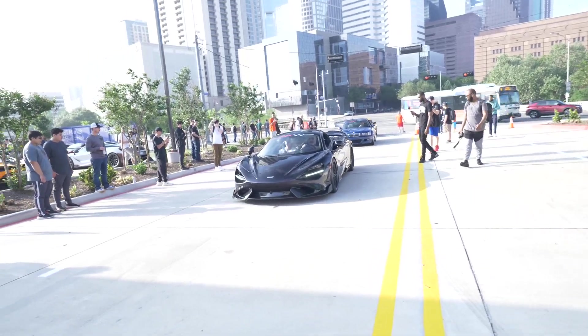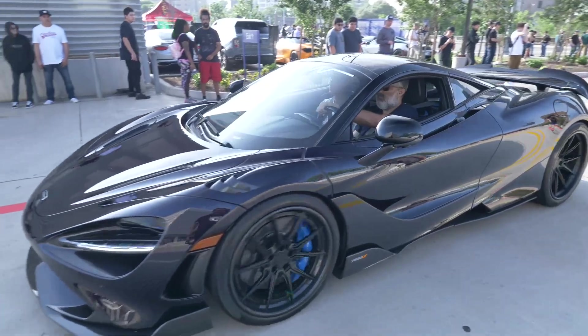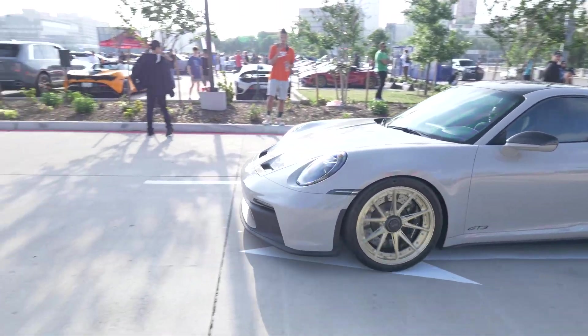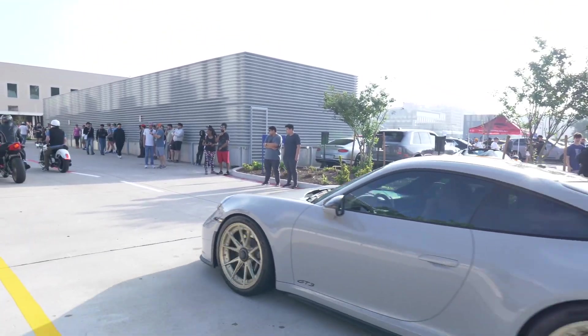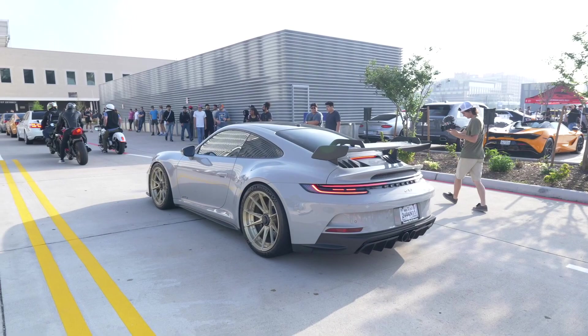Look at this 765LT right here — this is a very nice spec, I'm digging this one. And this is a very nice GT3 — I do love the gray on this with the golden wheels. That is a killer spec, y'all.